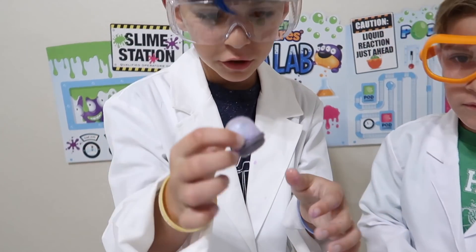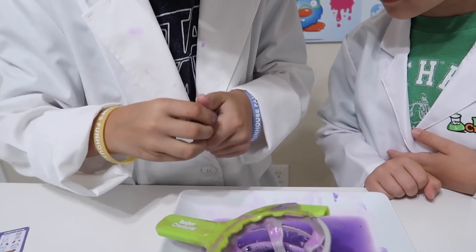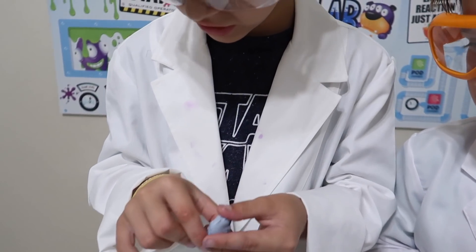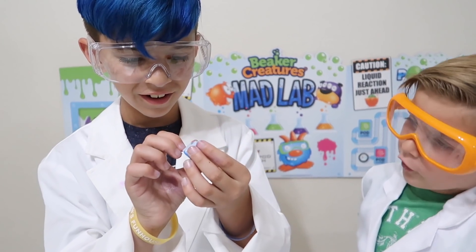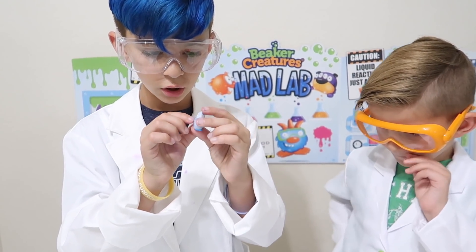Guys, do you see that? Looks like there's other pieces. Let's open it. It's hard. What did I get? It looks like I got... Blizzard? That's the first one on the map! That is so cool!